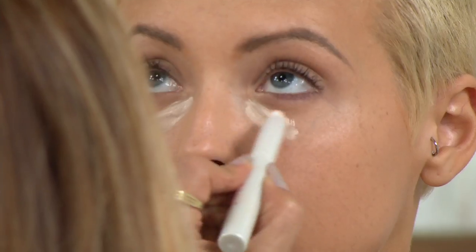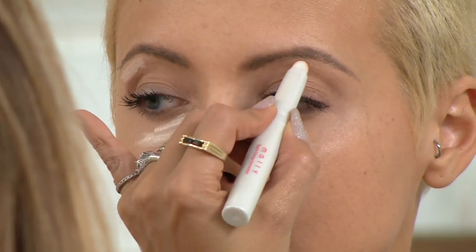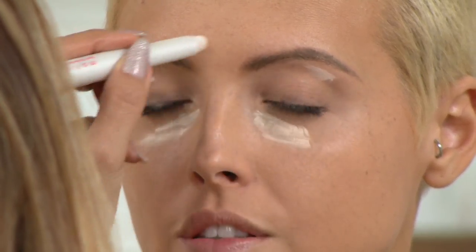We're going to put that not only underneath the eyes, just like so, which is going to brighten everything. I also like to take it and carve out the brow — I always say that really sculpts the brow. Whatever's left over, a little bit in between, just like so.